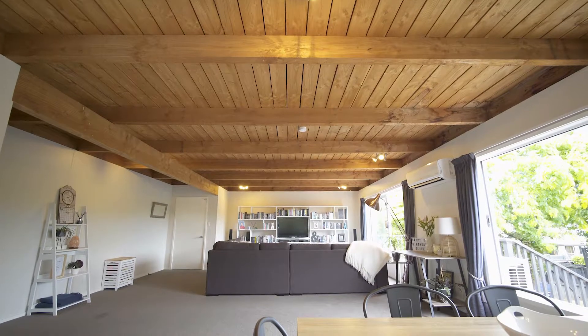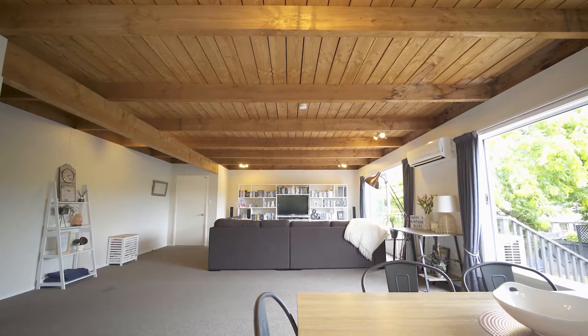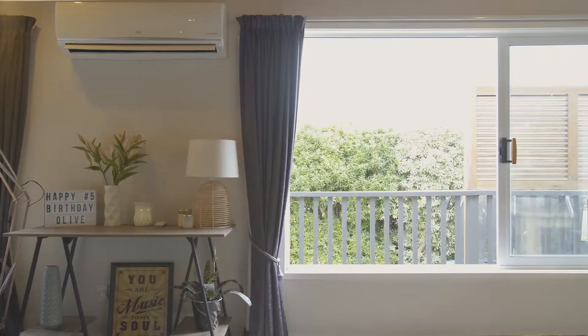I really love the proportions in this home, for example this great big living area with the rough sawn ceilings and these big opening windows for natural light.